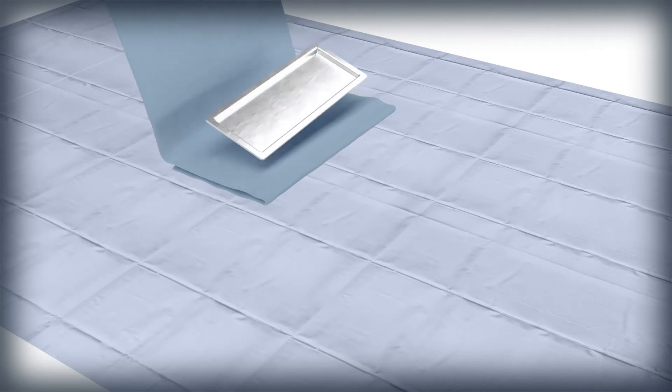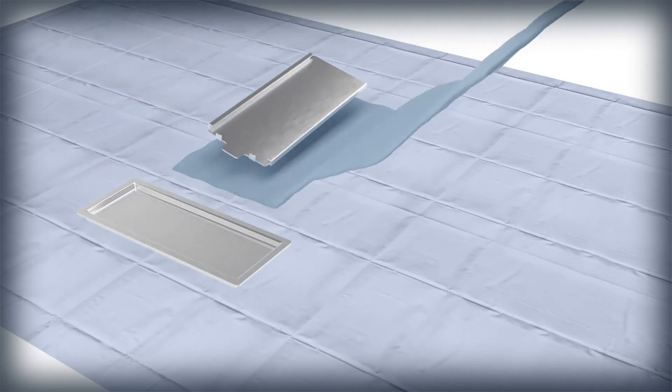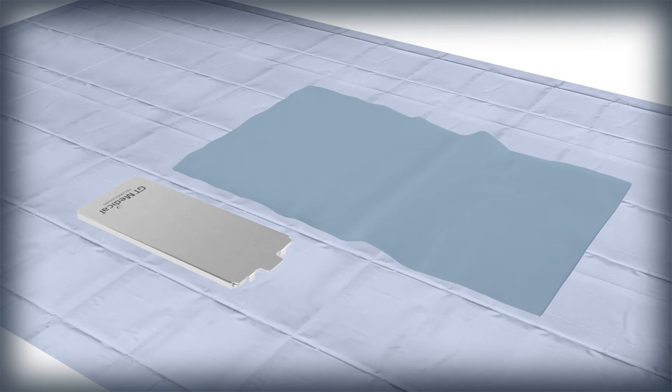Additional shielding trays, delivered separately, will need to be sterilized prior to use in the OR. Specific guidance for sterilization is provided. One sterile tray will be needed for a patient procedure requiring 6 or fewer tiles, and two sterilized trays will be needed for a procedure requiring more than 6 but 12 or fewer tiles.